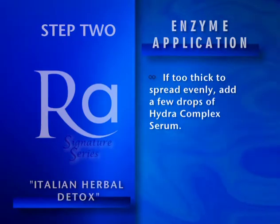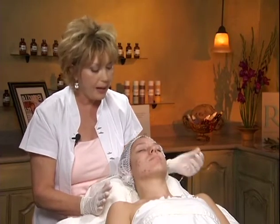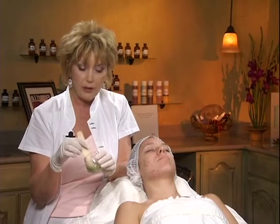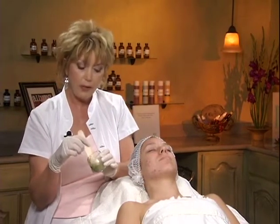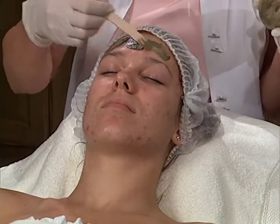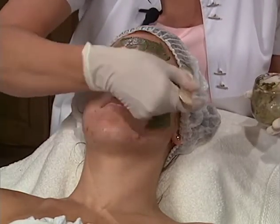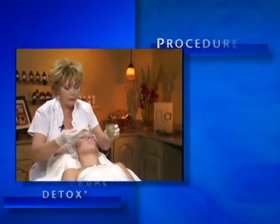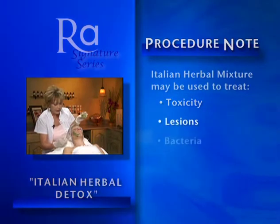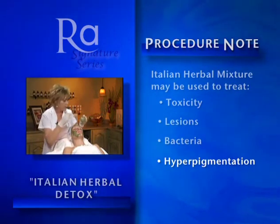Now Carly has the blemish serum all over her face. We want to do that before we do our actual enzyme mixture, which is the Italian herbal peel. I've mixed the Italian herbal peel using one teaspoon of the herbs with a couple of droppers of the blemish serum. She has it on her face as well as mixed with the herbs. I've added a little Hydro Complex to give it more spreadability and make it more workable, and we'll also be adding more as we blend it onto the skin. These herbs are extremely good for a skin that is toxic, a skin that has a lot of lesions, bacteria, and impurities. Many skin types from normal all the way to oily dry acne can use this with great success.